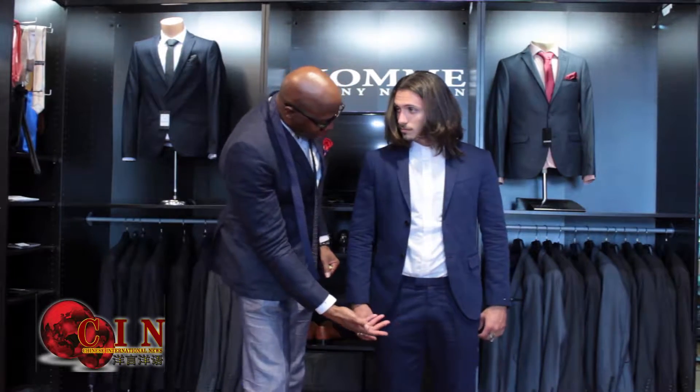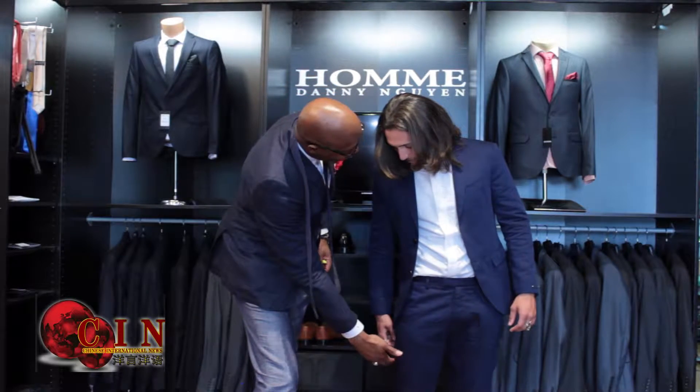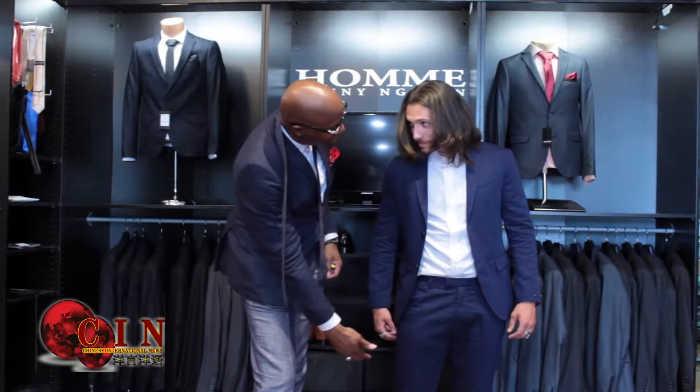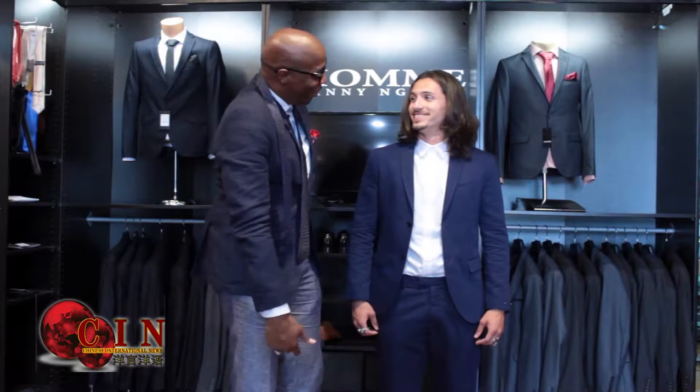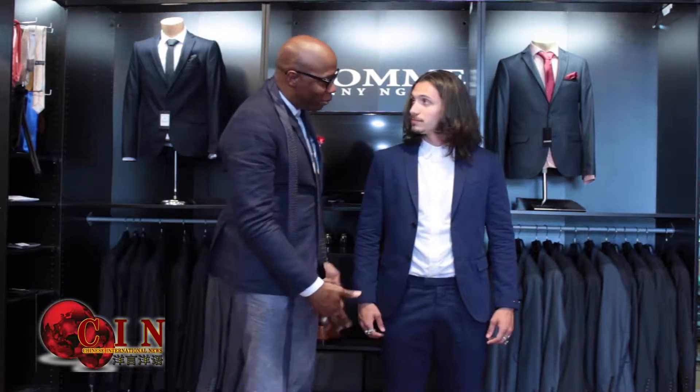Back in the 90s and the early 2000s, the blazers came a little bit longer and you tend to have had like a thousand buttons going down the front. We don't do those anymore. And the pant legs were a lot wider with the cuffs.